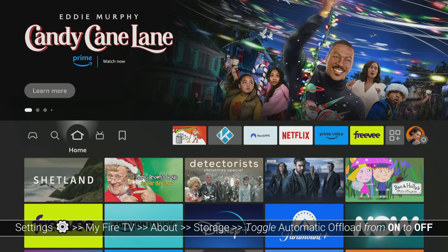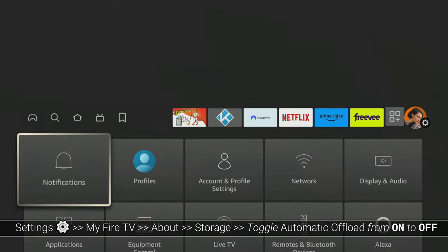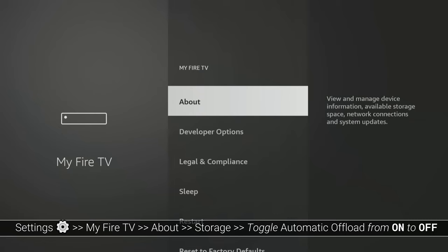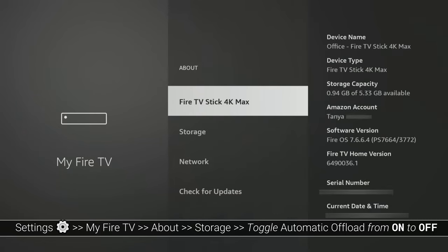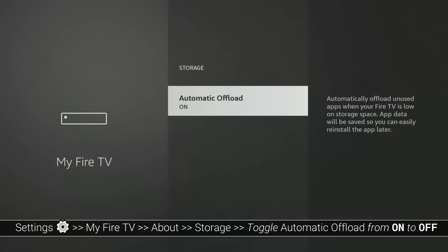Although it can save space, some users may not find it useful. If you wish to turn it off, go to your FireStick settings, click on My Fire TV, then About, Storage, and finally click on Automatic Offload to turn it off.